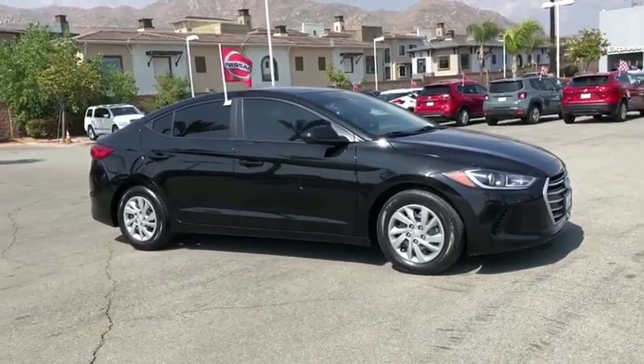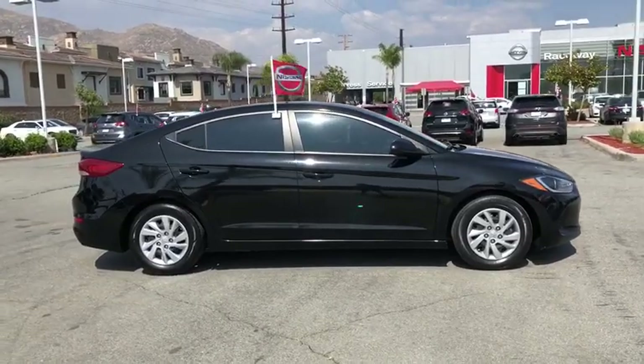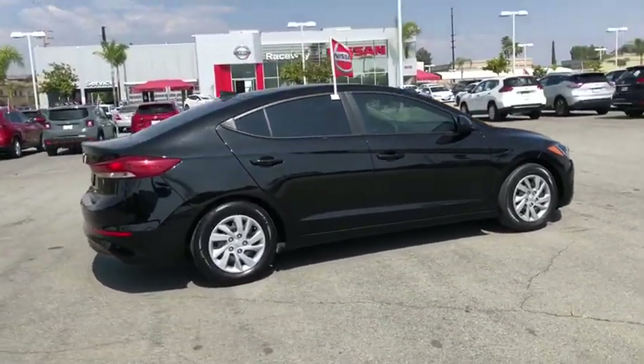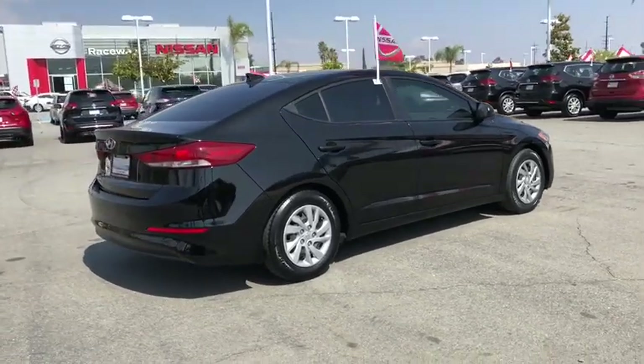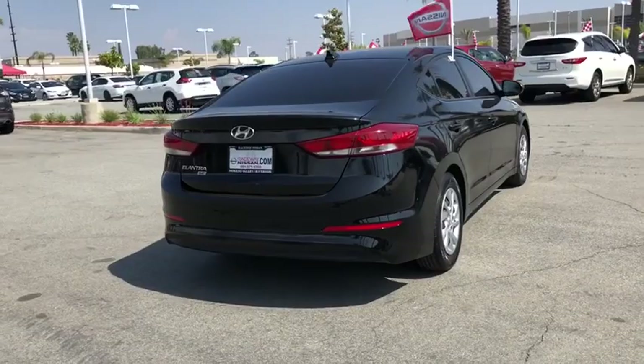The 2017 Hyundai Elantra. The Elantra boasts the most interior room in its class and gets an exceptional 35 mpg. With its luxurious standard features, the Elantra is an easy choice. This vehicle has less than 55,000 miles.